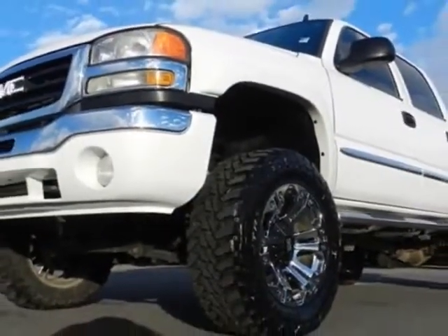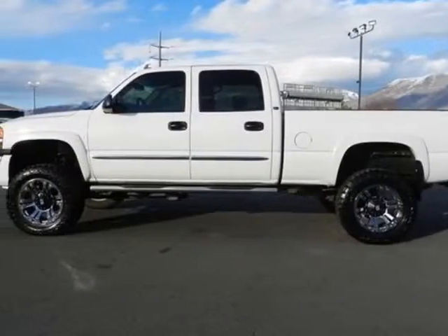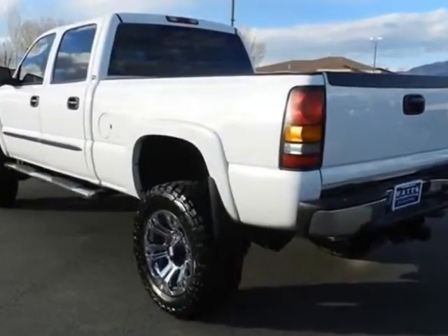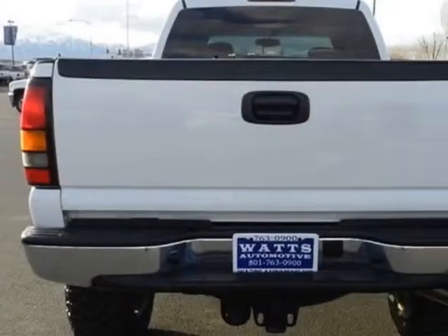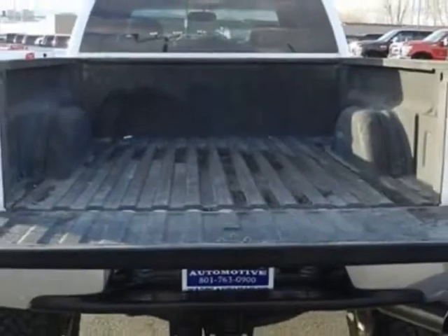The Sierra 2500 HD boasts a 6.6-liter engine and has a 5-speed automatic transmission. Another great feature is that this vehicle uses diesel. Additional options include power driver's seat, satellite radio, tow package, and driver airbag.